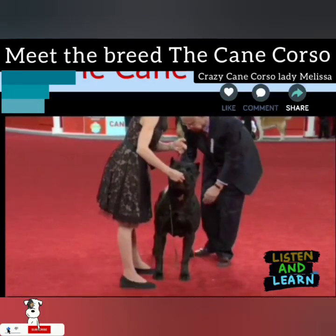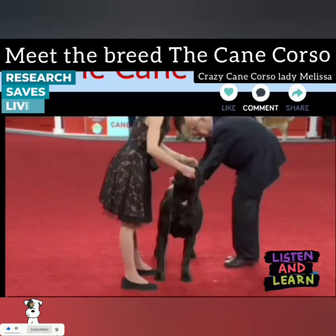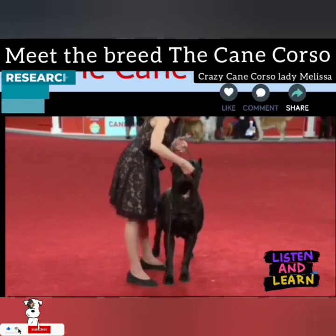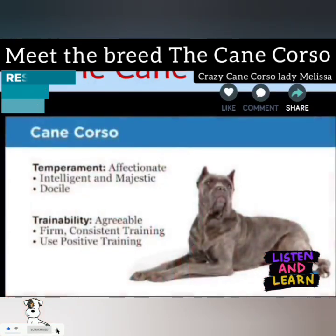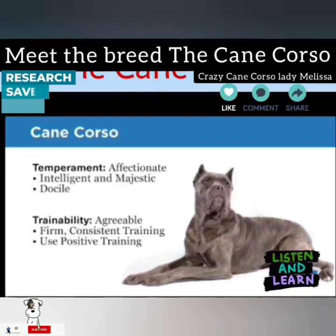After the fall of Rome in the 5th century, Corsoe adapted to such civilian jobs as wild boar hunting, farming, livestock droving, and most famously, guarding farmsteads and henhouses. This is a guardian breed with strong territorial and protective instincts.